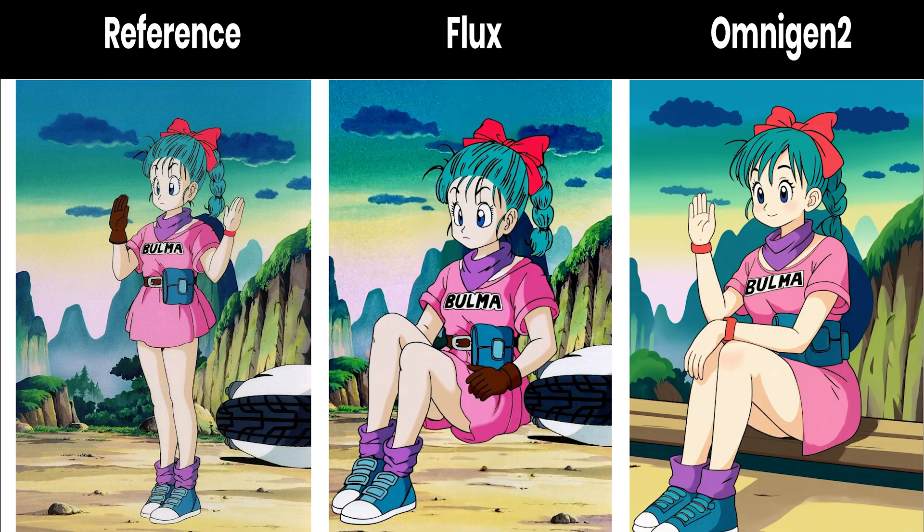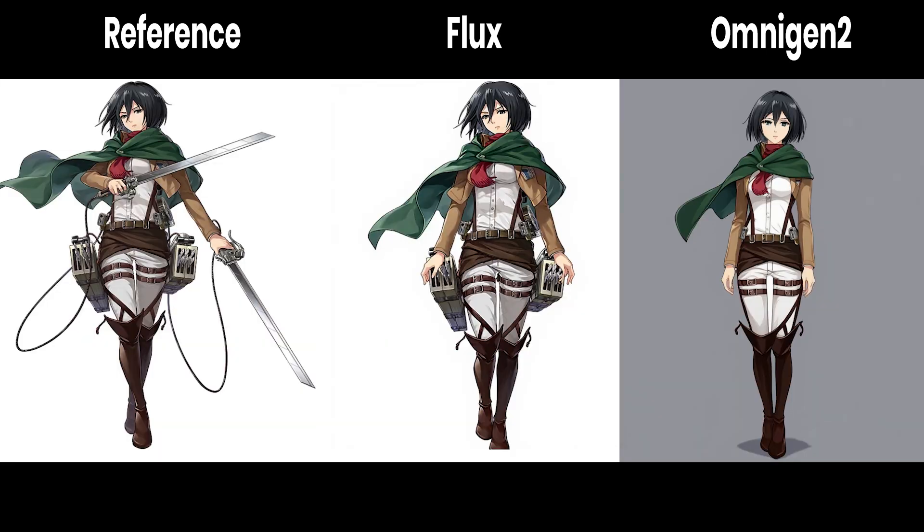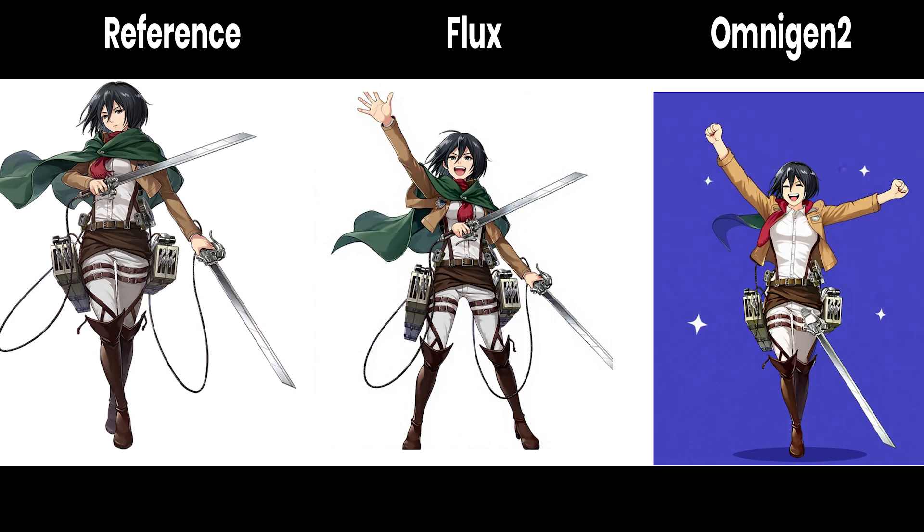But here's where it gets interesting. In the casual sitting pose, Omnigan 2 made a comeback. Despite Flux generating a visually appealing image, the character appeared oversized and had six fingers — a classic AI generation error that Omnigan 2 managed to avoid. Moving to Mikasa Ackerman, the battle intensified. Flux Context generally maintained better facial accuracy, particularly in the neutral pose where Omnigan 2's eye rendering felt off. However, Omnigan 2 surprised me in the celebration pose by handling complex scenes more naturally, while Flux began adding extra limbs — a significant technical flaw.